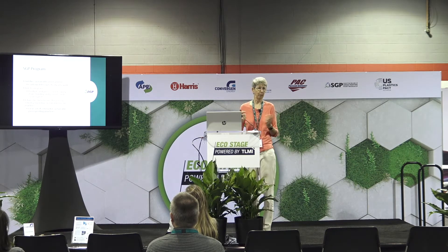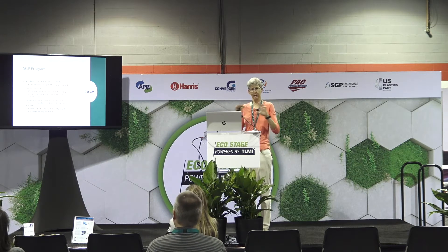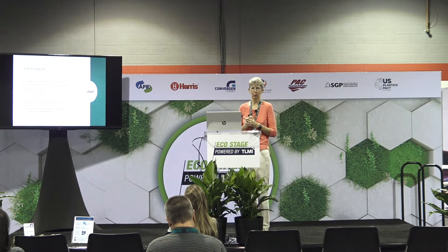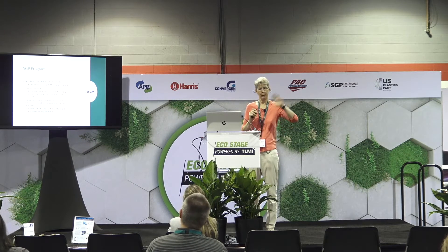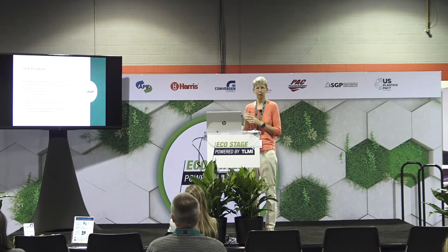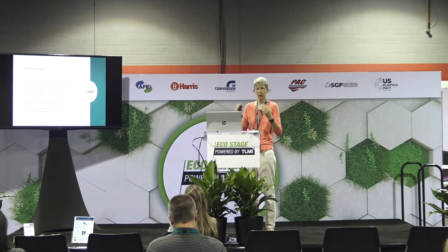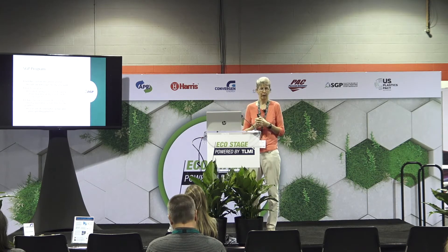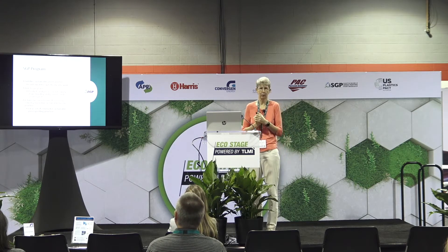SGP is a holistic program that looks at the entire supply chain. It isn't limited to the activities that take place within your facility — it has a much broader scope than, for example, an environmental management system. It looks at suppliers up the supply chain and at your customers down the supply chain. SGP now has a certification that includes both printers and suppliers, depending on where you are positioned in that process.